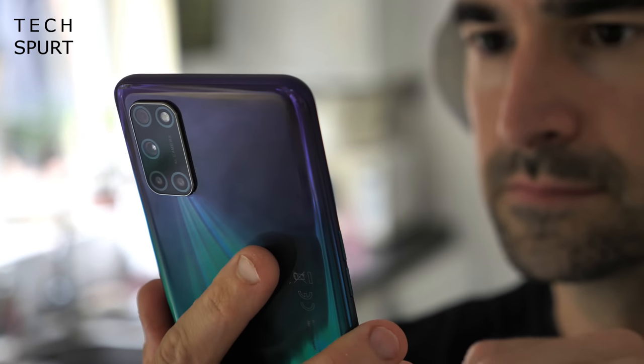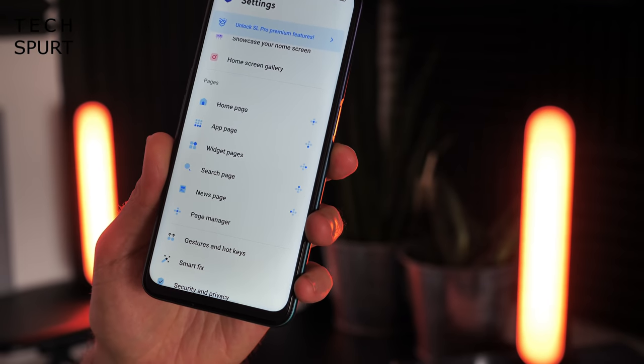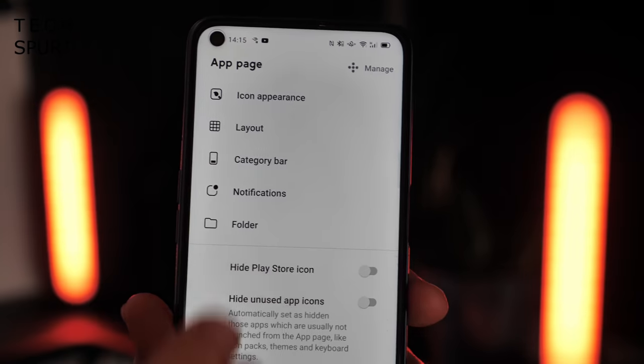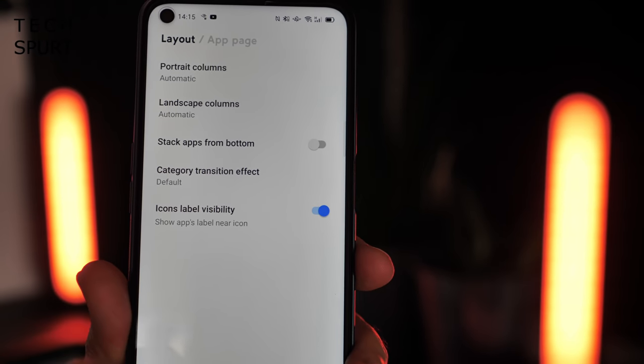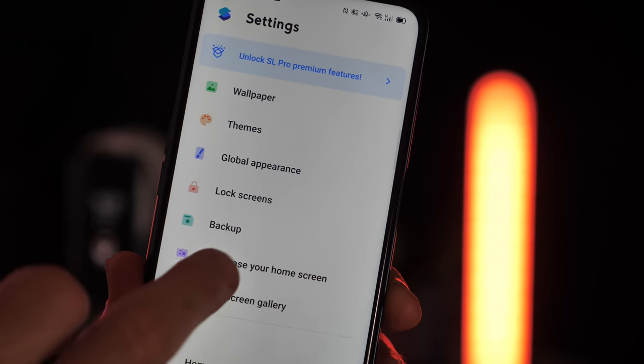If you swipe down to access the search page, you can use that to quickly access a specific app or contact. These different pages can be rearranged or removed entirely from within the Smart Launcher settings, so you can set up your handset however you like. There is a shed load of customisation options if you're willing to stump up for the Pro version, though it sure ain't cheap — at the time of shooting it cost a whopping £8.49, making it one of the more expensive options out there.